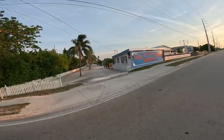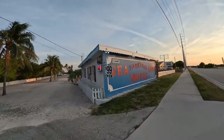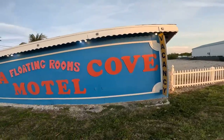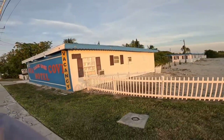And they say Florida Keys are too expensive? Look at that — $99. The Sea Cove Motel floating rooms. It's actually just this one room that's $99. I've actually stayed there. You pay for what you get.